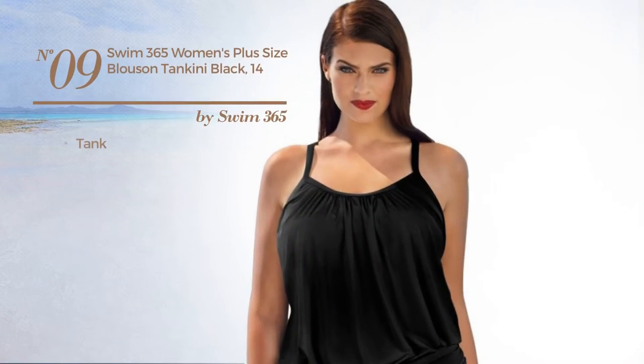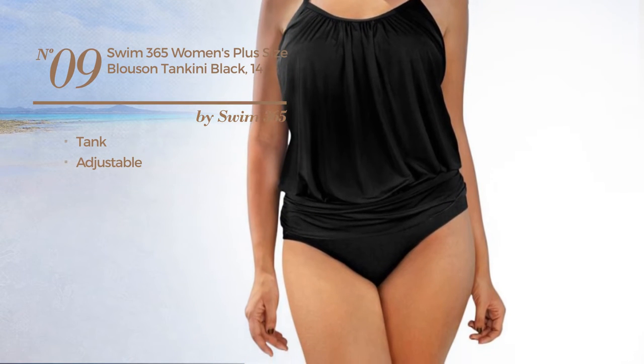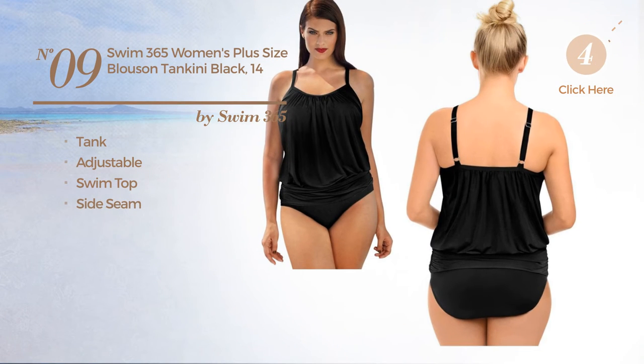Number 9. A Tank Tankini made of adjustable material. This tankini includes a swim top, side seam, and shelf bra. Available only in black color.